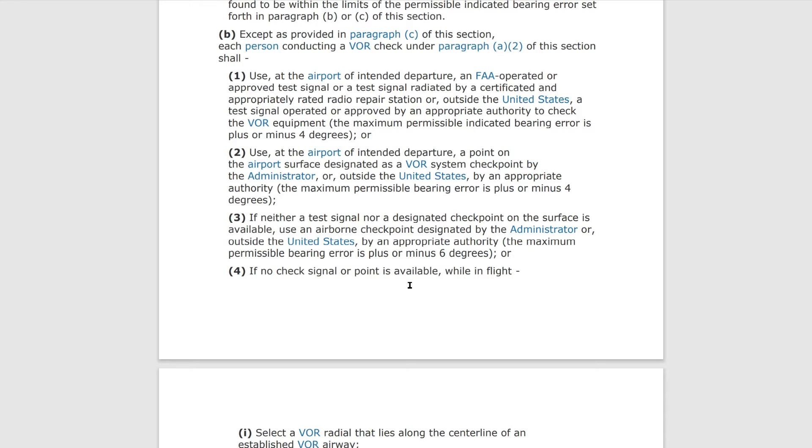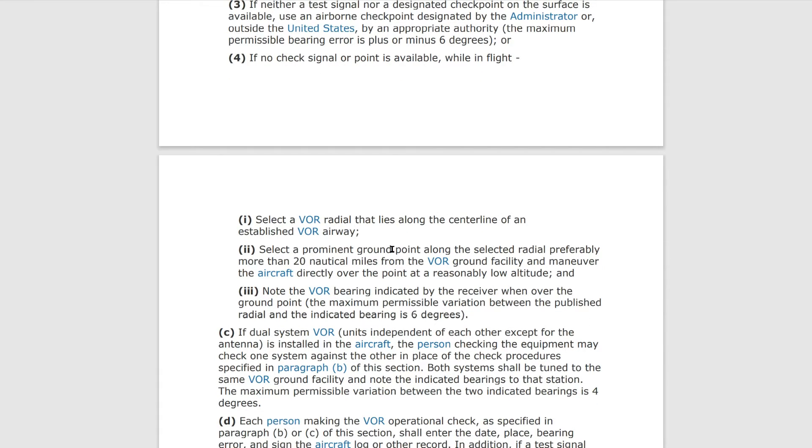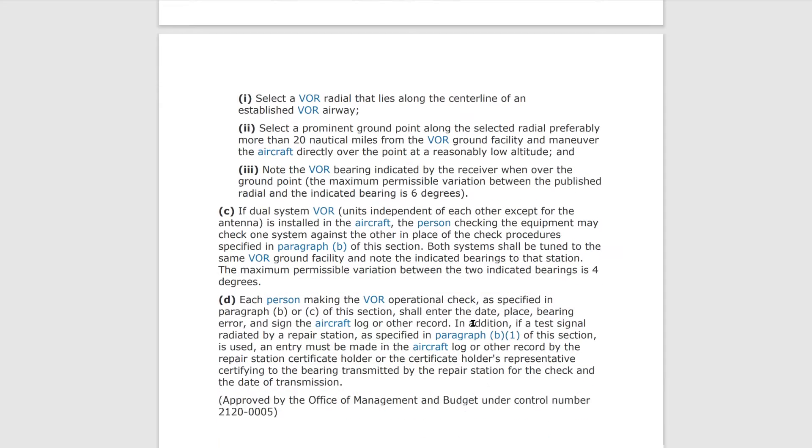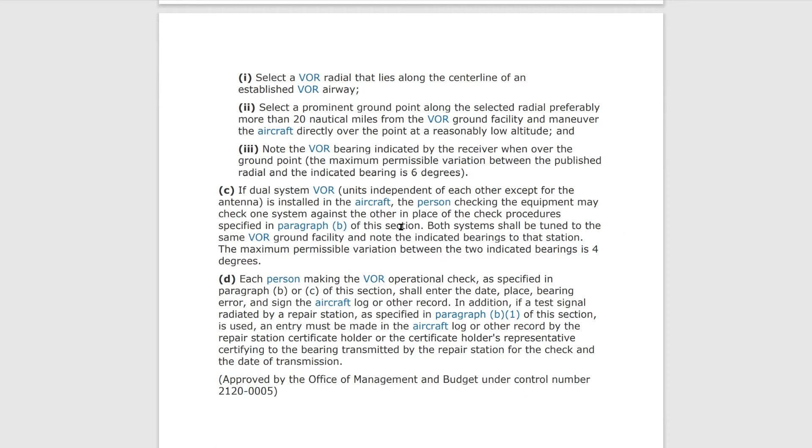If no surface checkpoints are available, the FAA has designated airborne checkpoints. If you identify one and fly over it, you need to be within plus or minus six degrees of the designated radial. You can also select a radial along the center line of an established airway, pick a ground point — preferably 20 nautical miles away — maneuver the aircraft over that point, and note the VOR bearing, with a tolerance of six degrees. Or if you have two VORs, tune them both to the same radial, and as long as they're within four degrees of each other, you're good. Then you have to log it.